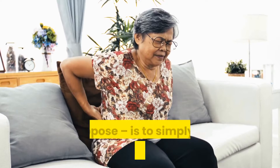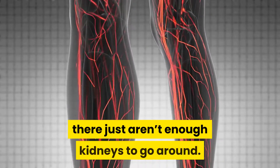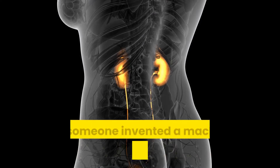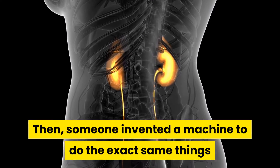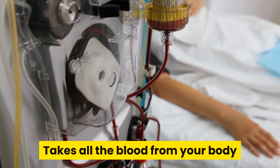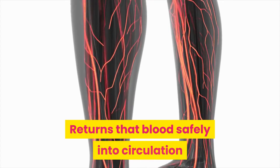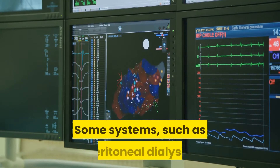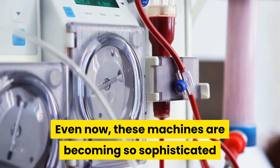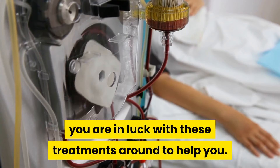One way — the obvious way — is to simply put in another flesh and blood kidney to do the work. This is a great solution, but honestly there just aren't enough kidneys to go around. In this modern age, to save lives that would otherwise be lost to complete kidney failure, someone invented a machine to do the exact same things that the anatomical kidneys do. The dialysis machine takes all the blood from your body, filters the blood, removes water, balances electrolytes, and returns that blood safely into circulation. Some systems, such as peritoneal dialysis, don't require a machine, but a special catheter inside your abdomen. These machines are becoming so sophisticated that they now have home hemodialysis machines. When you have kidney failure, you are in luck with these treatments around to help you.